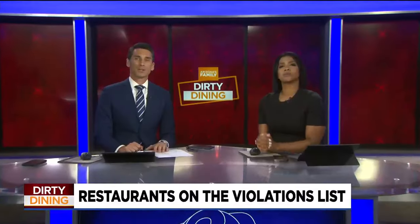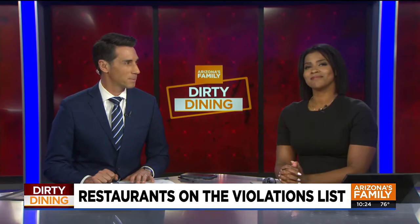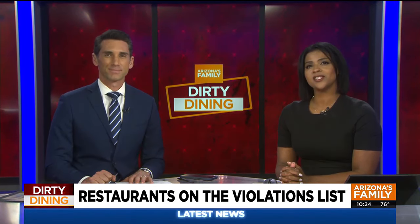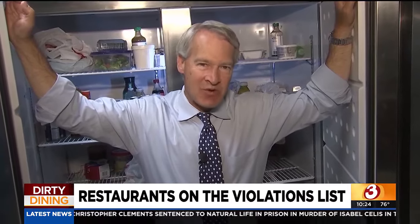We have a new round of health inspections showing the restaurants keeping clean kitchens and those that are being told to clean up. Here's Jason Berry with tonight's all-new Dirty Dining Report. Chicken out of temperature? Somebody dumping used oil in the parking lot? That's just a taste of the health code violations inspectors uncovered at Valley restaurants this week.